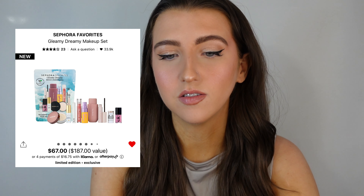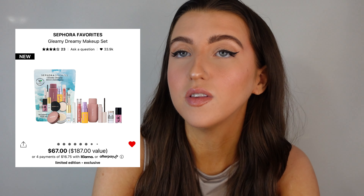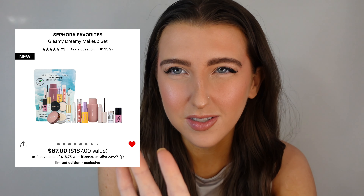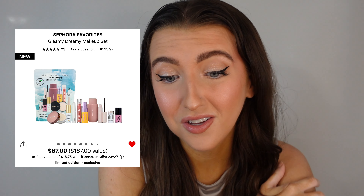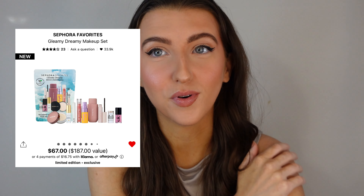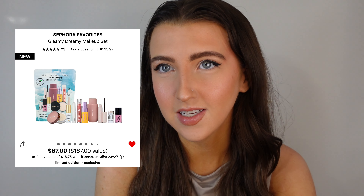Actually, I just looked at that kit again and it's not a full size of the Saie Beauty Blush — it's a mini, so I apologize. But I do think this is a really good kit. I would give this kit a 9 out of 10.